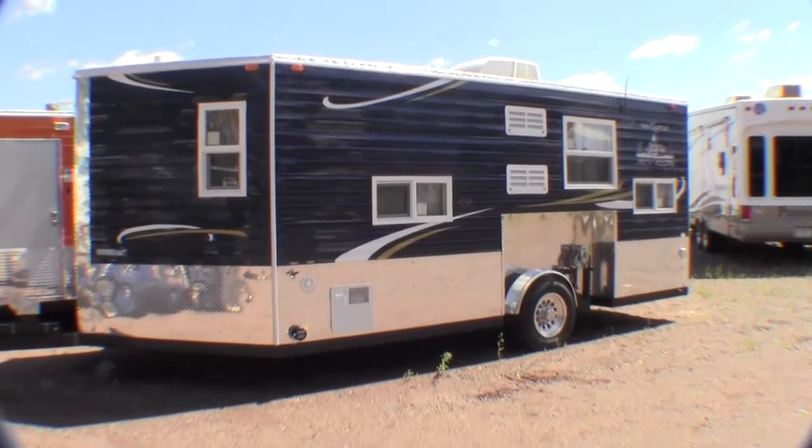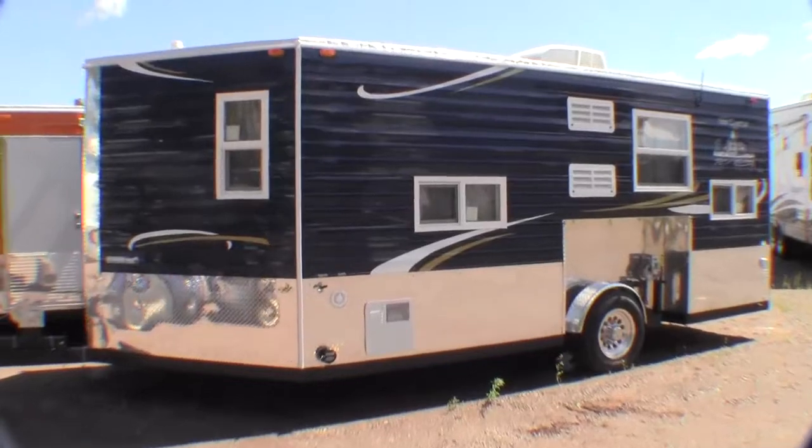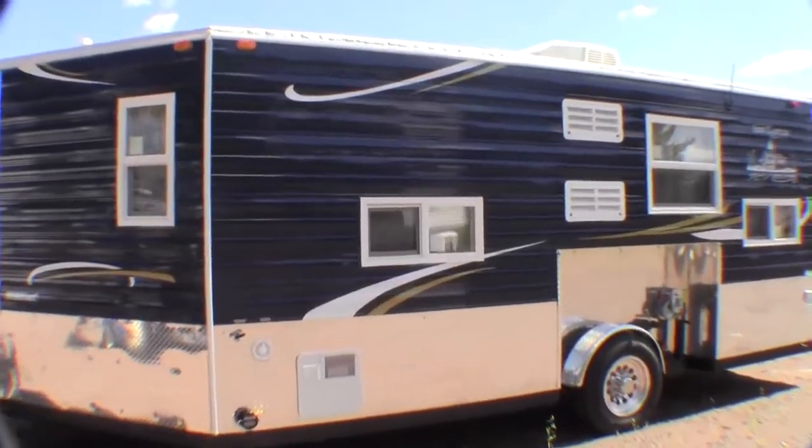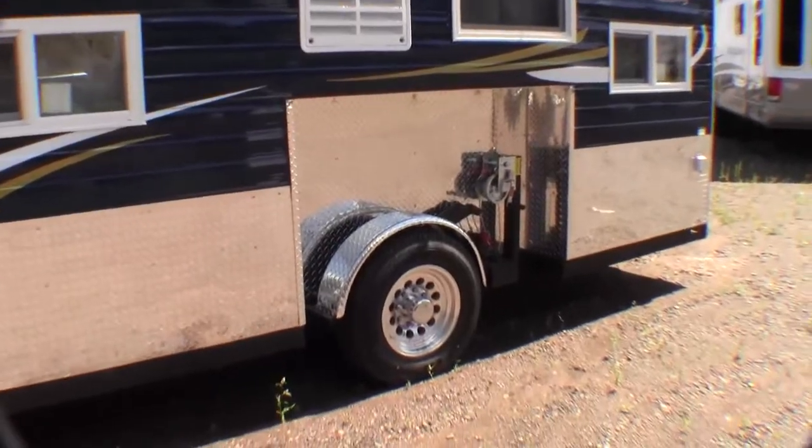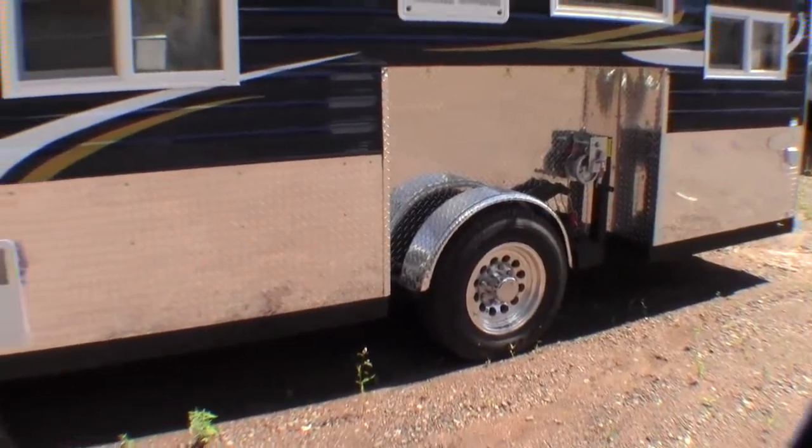We ordered this castle with the Arctic insulation package. We also ordered it with two 30-pound propane tanks that are full from the factory with the cover. It's got the eight-lug aluminum rims with the big tires.